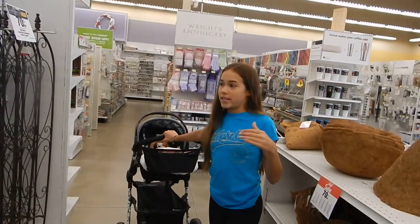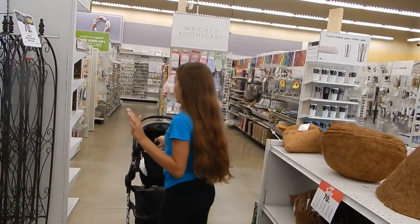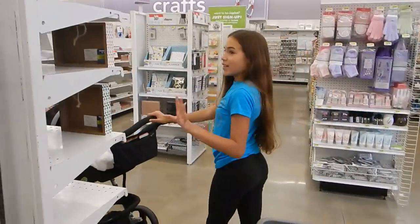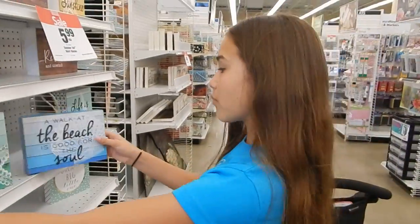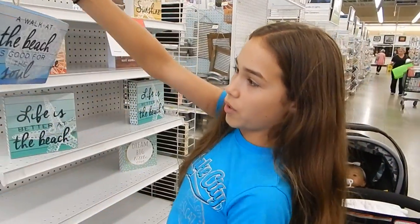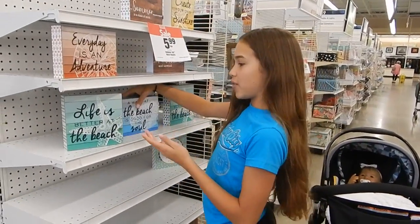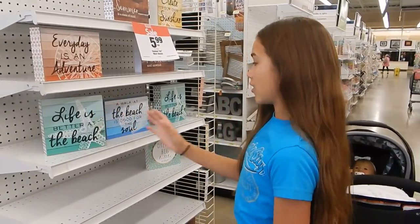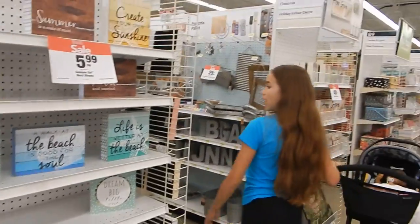Ceiling fan? I was dying of hot. Really? I couldn't even sleep — it was terrible. So then over here I found something really cute. It says 'A walk at the beach is good for your soul.' So these are just cute things I really want to hang up — like 'Life is better at the beach.' I think they're really cute.